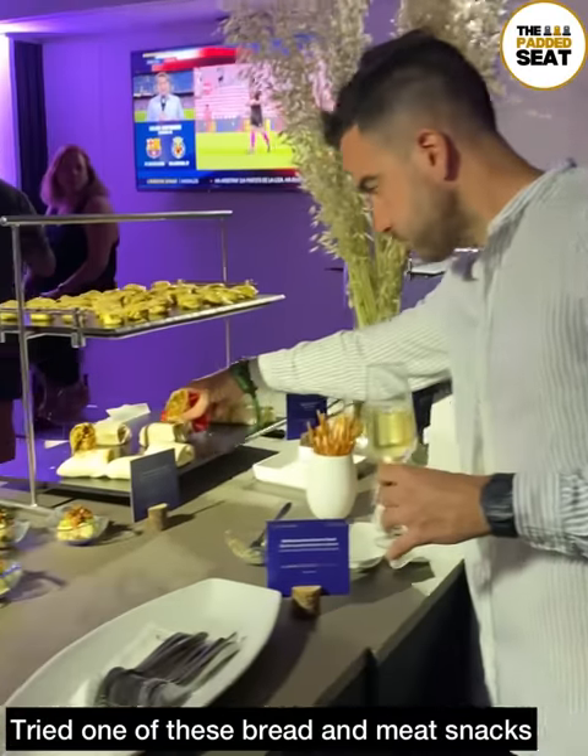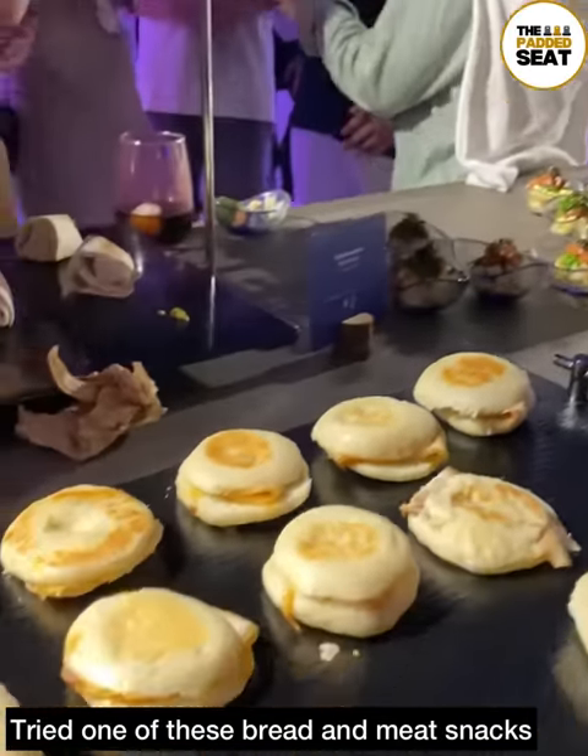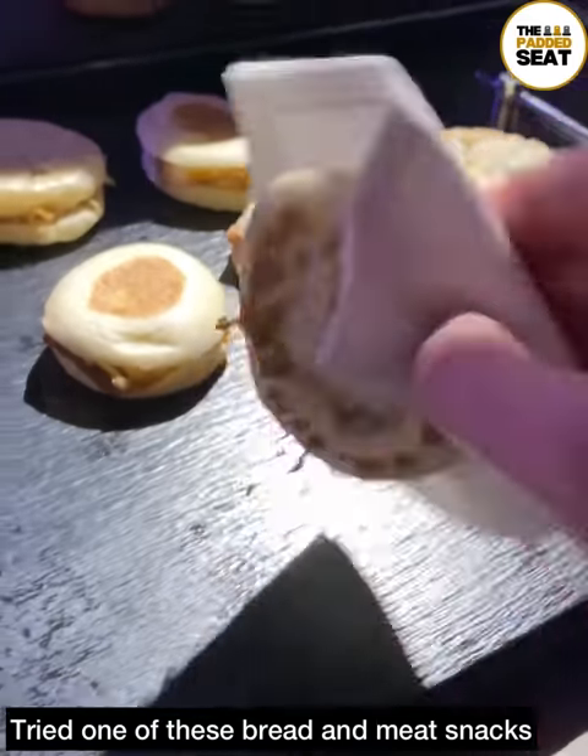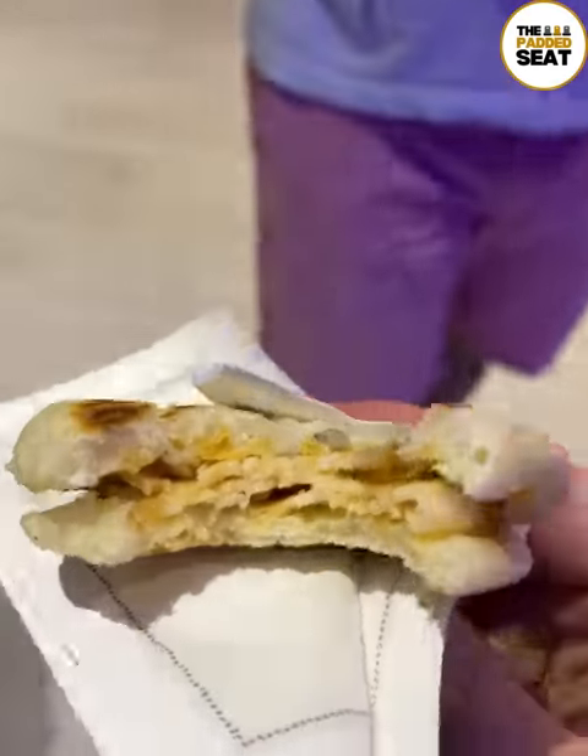After polishing off the cured meat, it was back up to one of the buffets. Not sure what they're called, but we went for one of these bread and meat snacks, and again these were pretty good as well.